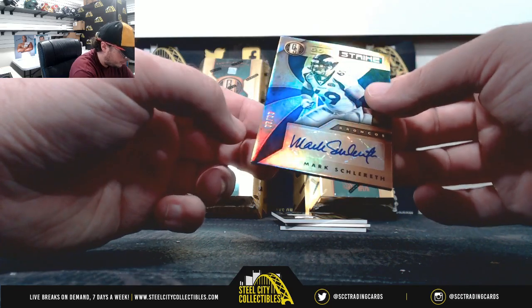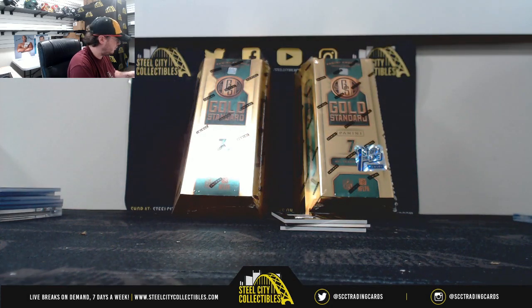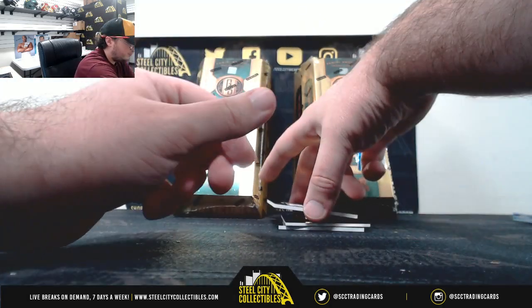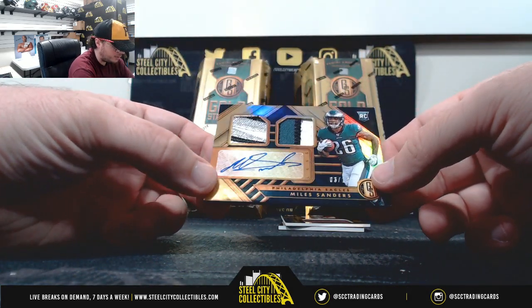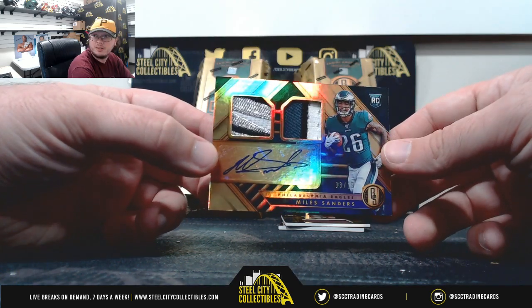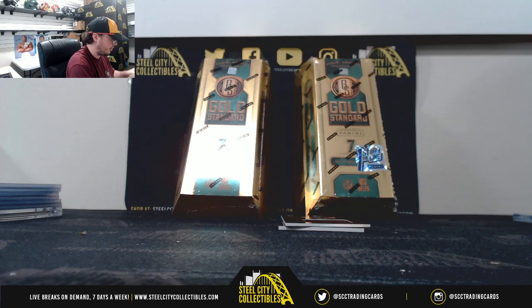Gold Strike Auto, Mark Schlereth, 8 of 99 for the Broncos. Nice one right here — this is our First Off the Line exclusive premium patch, number 3 of 19, Miles Sanders from the Eagles. That's a really nice card there, got number 3 of 19.